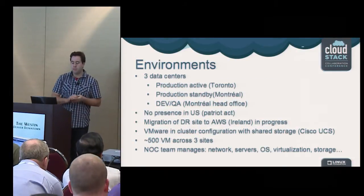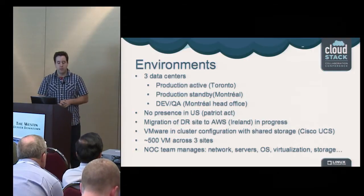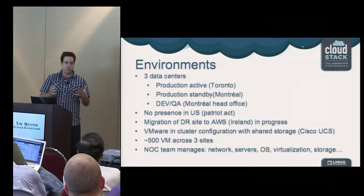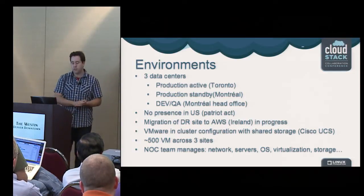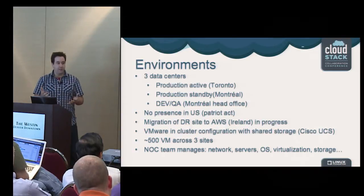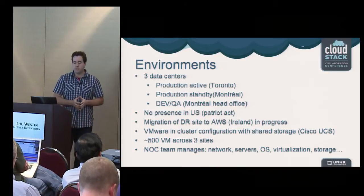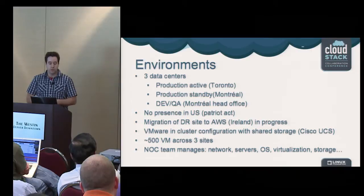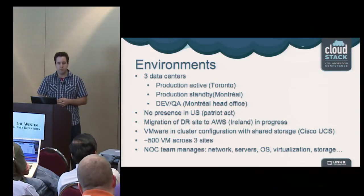Our environment has three data centers: two in Canada — Montreal and Toronto — and our head office for development and QA environments. The two production data centers are one active and one standby, almost identical at 99%. We no longer have presence in the US because some customers don't allow us to put data there, which complicates our path to the cloud. We recently found a workaround using the Amazon Ireland data center to migrate our standby data center for disaster recovery to the public cloud, aiming toward a hybrid model. We use VMware for virtualization — more than five years, very stable — and Cisco UCS. We manage more than 500 VMs across three sites.